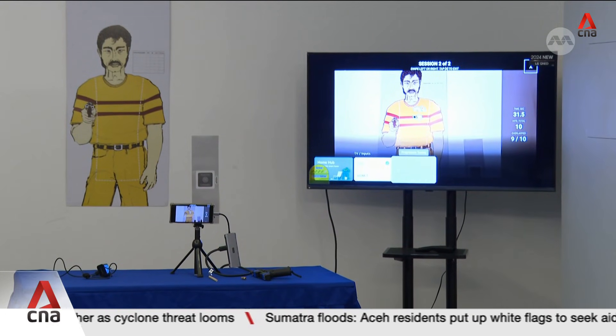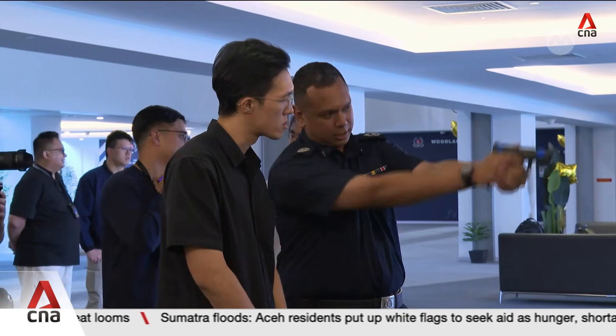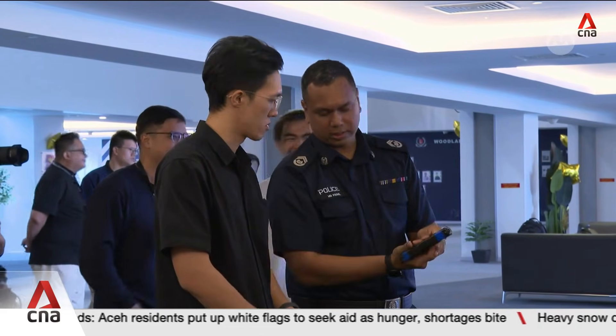This familiar dummy target is facing more pressure as tech comes into play. Today, I'm stepping in as a rookie, having a go at the latest marksmanship tech.